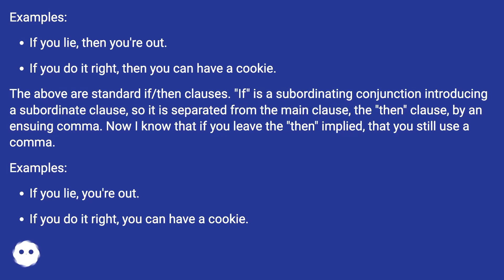Examples with 'then' omitted: If you lie, you're out. If you do it right, you can have a cookie.